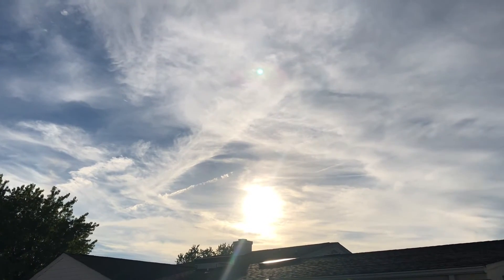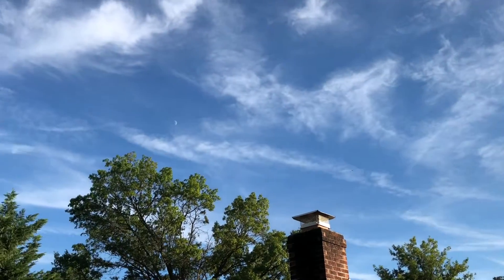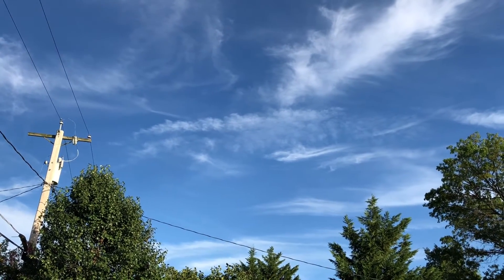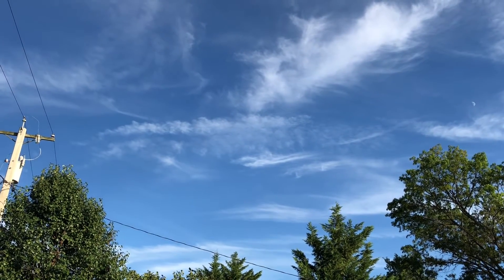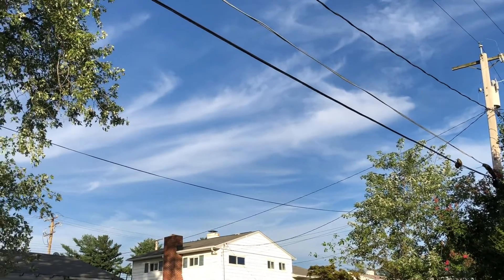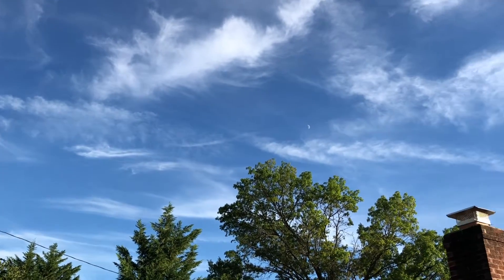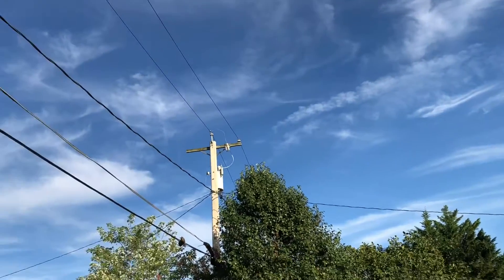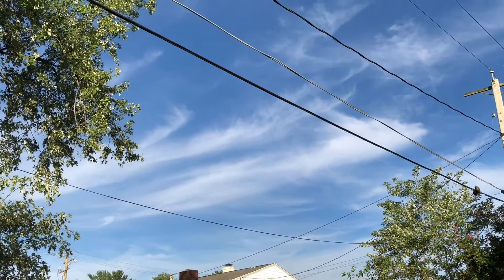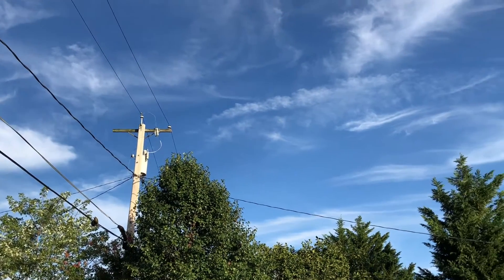I've heard things about why they're doing the chemtrails — it's because they're trying to control the sun rays on the earth, and other things. As you can tell it's really not too bad over here; there is a lot of chemtrailing, but there is some blue.